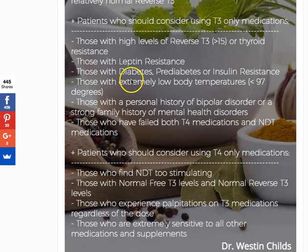Those who have diabetes, pre-diabetes, or insulin resistance should also consider T3-only medications. For the most part, you know if you fall into one of these categories because your doctor has probably mentioned your blood sugars are getting high, or you may even be on metformin. Diabetes, pre-diabetes, and insulin resistance all fall on the blood sugar-insulin spectrum — generally, the higher the blood sugar, the worse off you are.